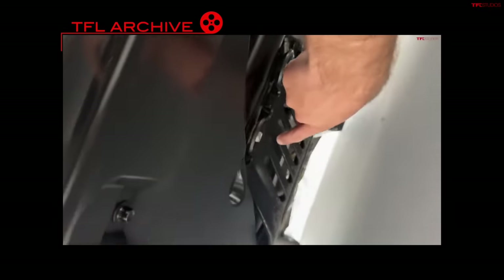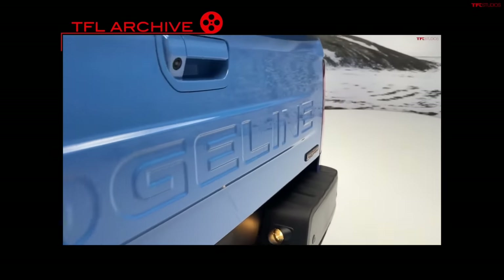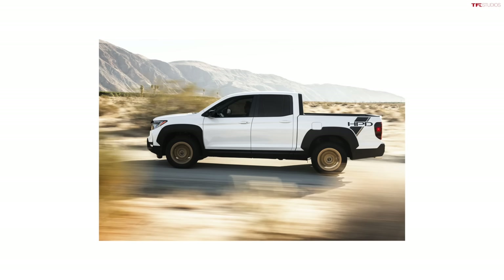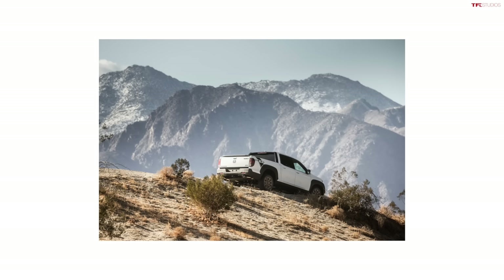The 2024 Trail Sport Ridgeline isn't the all-new vehicle we expected — maybe that's still coming. It has quite a bit less ground clearance than the Ranger, but it's more of a street-worthy truck that can go off-road, because its all-wheel drive system is really impressive. There's also a new HPD Adventure Package starting at $45,590 for the Sport model, with a slightly more off-road-oriented wheel and tire package plus some styling upgrades. The whole package costs $4,465 on top of a regular Ridgeline.